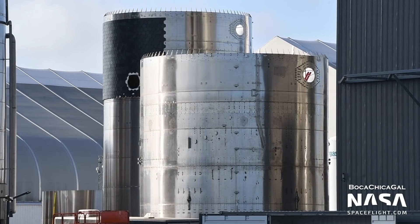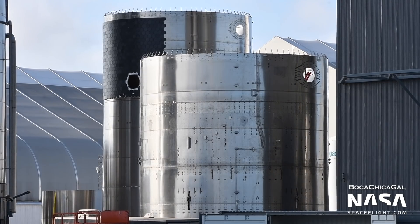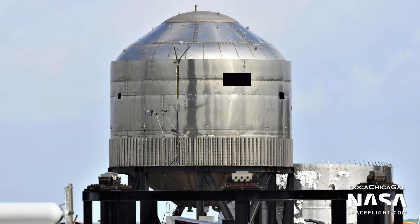SN17 is in the process of being scrapped. We saw SpaceX stack two sections of SN17's tanks before halting assembly and eventually moving those pieces to the scrapyard. The test tank SN7.2 was moved to the scrapyard recently as well.